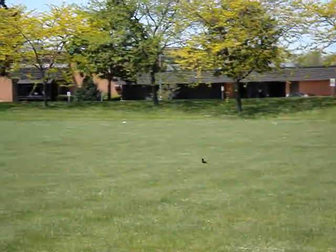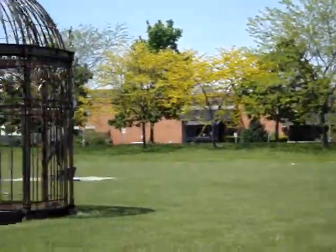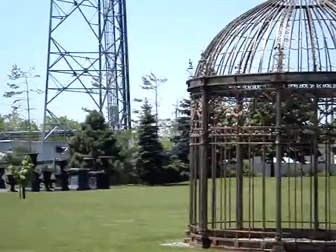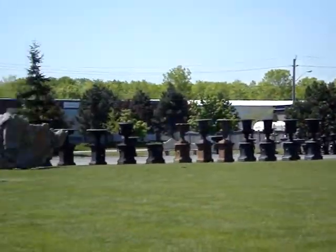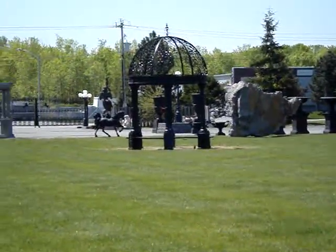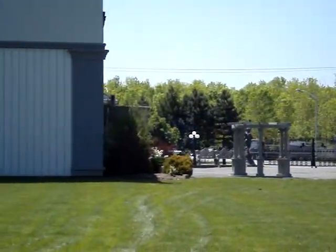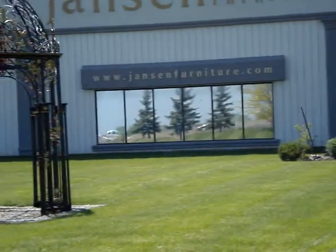This Jensen's place sells yard art. It has some pretty awesome looking stuff. They have these birdcage looking gazebos or whatever you want to call them for your yard. A statue of a horse over there. A statue of an ostrich.